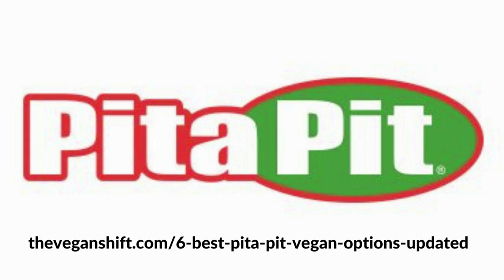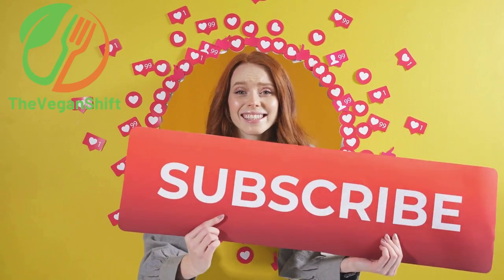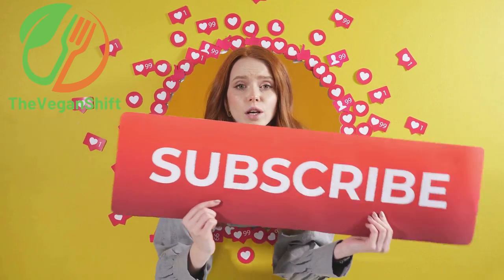Check out the website link in the description to learn more about what Pita Pit has to offer. Make sure to subscribe for regular content for the vegan and the health nut.